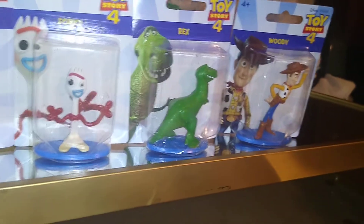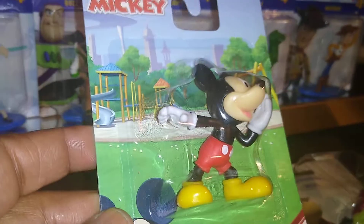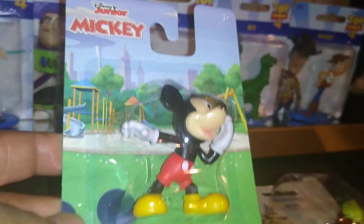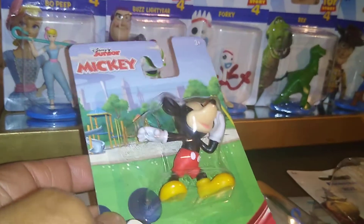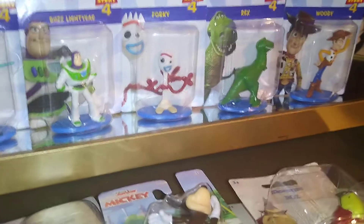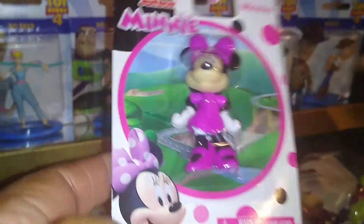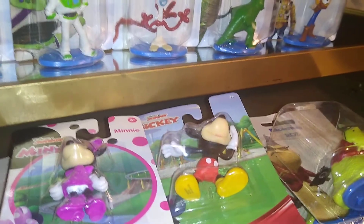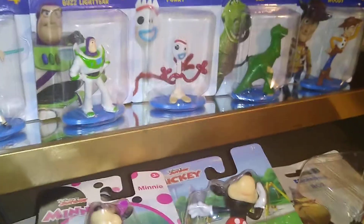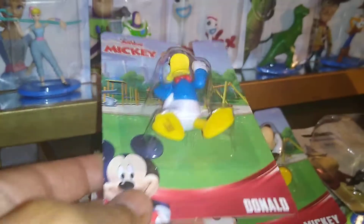Now for Disney Junior — this is of course Mickey Mouse, and my favorite: Minnie Mouse. Isn't this beautiful? I love this fuchsia hot pink suit. She had another outfit too and I think I'm going to purchase it when I go back, just to have it for my collection — I should have got it but I didn't. And this is Donald Duck.